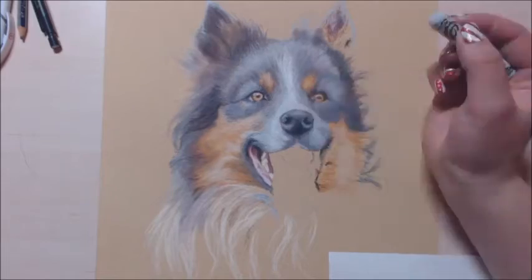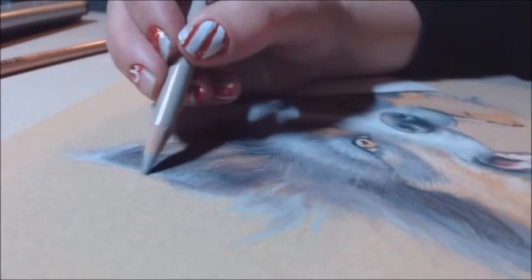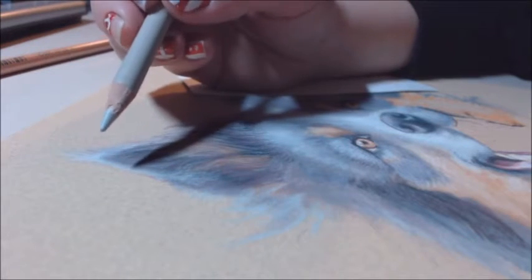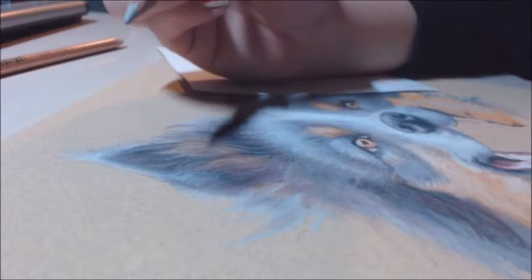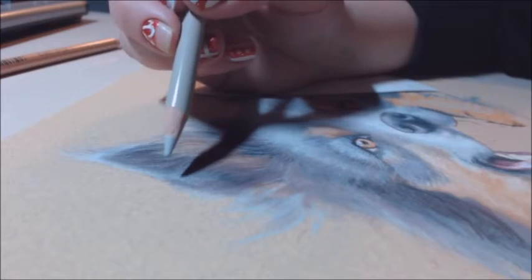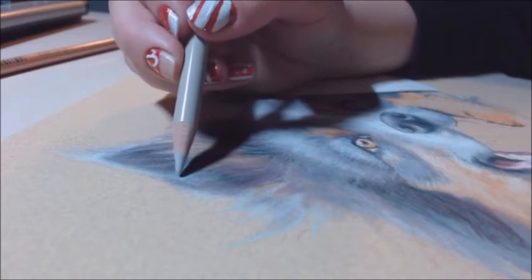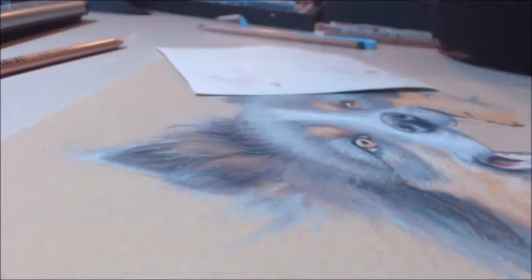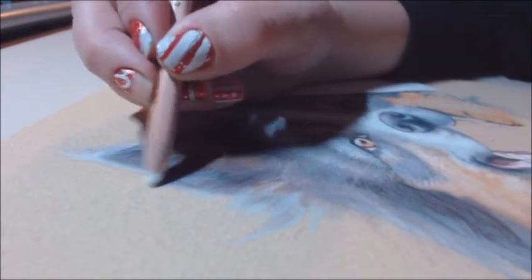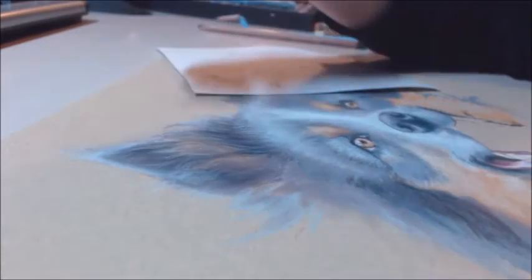Here I'm zooming in for a nice close-up to show you some real-time footage, because I had to speed things up a lot. I'm going a little extra slow right here, but I am generally a pretty slow artist unfortunately. I'm hoping I'll get a bit faster as I gain more experience.